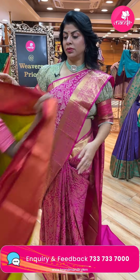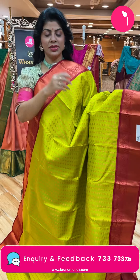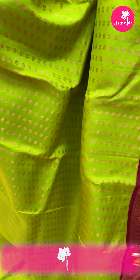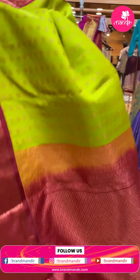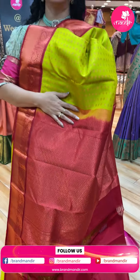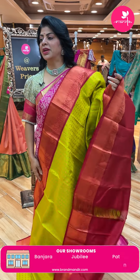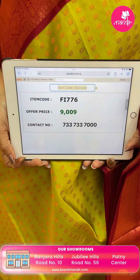Next - nice green and maroon color, light fluorescent green. Floral buttas with copper zari. Contrast border with cross kadi, florals in blocks. Contrast pallu with cross checks, diamonds and embossed small round buttas. Blouse contrast with border. Pricing: 9,009 rupees. Code FI776.